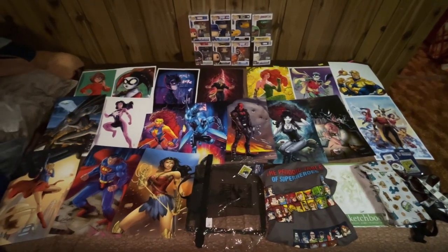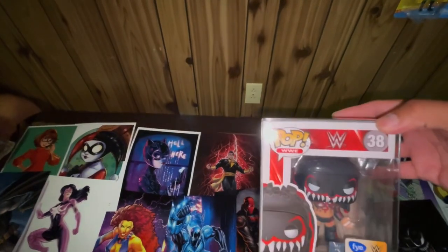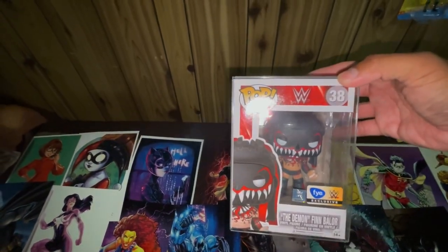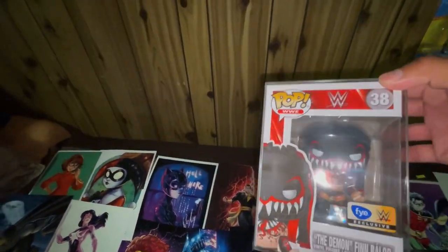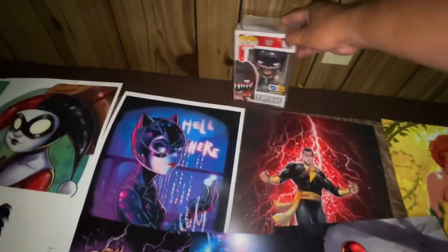I'll start off with these Funko Pops. Starting with number 38, the Demon Finn Balor — an FYE WWE exclusive. I really like this Demon Finn, he looks very awesome.